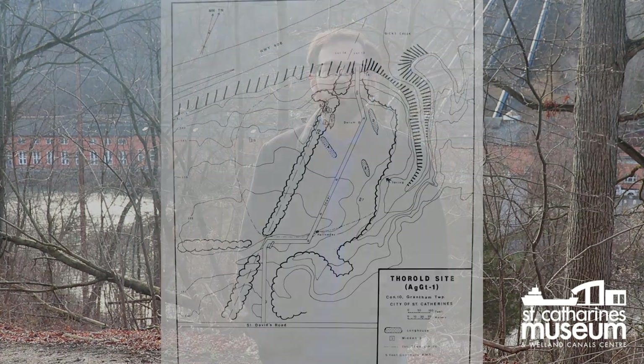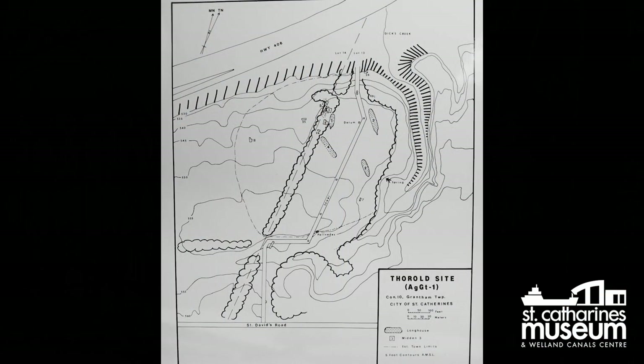The largest known Indigenous archaeological site in St. Catharines is at Barbican Heights, also along the escarpment, just three kilometers east of here. The people living in this area were most likely of the Neutral Confederacy, an Iroquian people who lived in semi-permanent, highly organized villages, practiced agriculture, and played lacrosse.